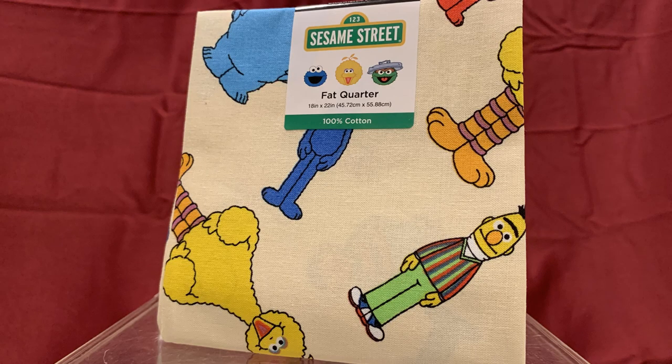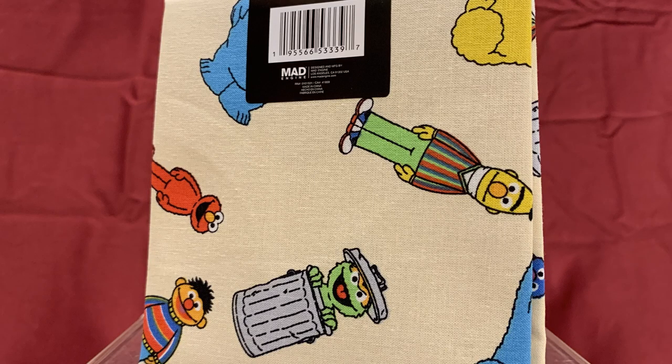Walmart is the store where you can find the Muppet Doorables, and on our way to the toy aisle, I happened to look down the crafting aisle and found a Sesame Street fabric. This one is made by Mad Engine and features Cookie Monster, Big Bird, Grover, Bert, Elmo, Ernie, and Oscar the Grouch.